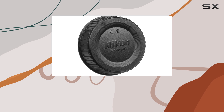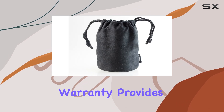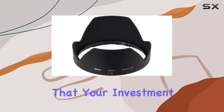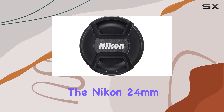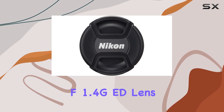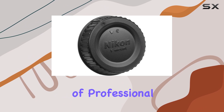The 24-month warranty provides added peace of mind, ensuring that your investment is protected. In terms of build quality, the Nikon 24mm f1.4 GED lens is solid and durable, built to withstand the demands of professional use.